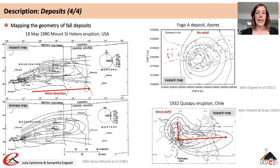Secondary thickness or mass maxima are observed in some deposits. Such maxima were first observed in deposits from the 1980 Mount St Helens eruption, where the secondary maximum was observed over the town of Ritzville. These secondary maxima are related to enhanced depositional processes — in the case of Mount St Helens, related to the formation of hydrometeors, which are clouds of water vapour that enhance deposition of particles.